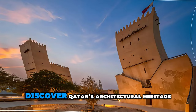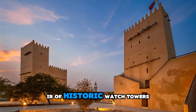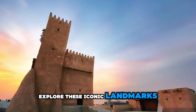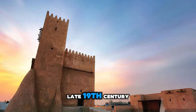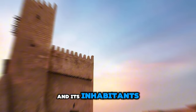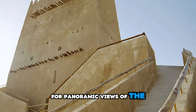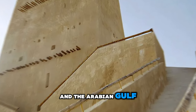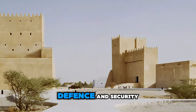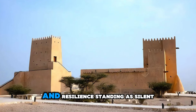Discover Qatar's architectural heritage at Barzan Towers, a pair of historic watchtowers located on the northern coast of the country. Explore these iconic landmarks, which were built in the late 19th century to protect the nearby town and its inhabitants. Climb the spiral staircases to the top of the towers for panoramic views of the surrounding countryside and the Arabian Gulf. Learn about the towers' strategic importance and their role in Qatar's defense and security. Barzan Towers are a testament to Qatar's history and resilience, standing as silent sentinels against the passage of time.